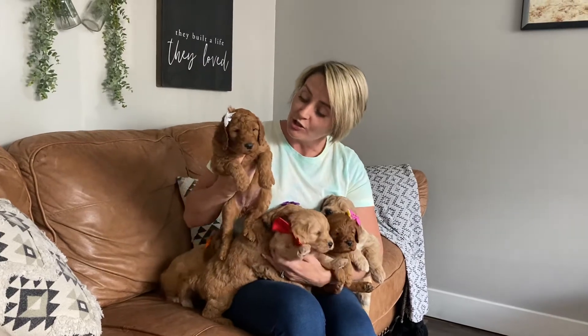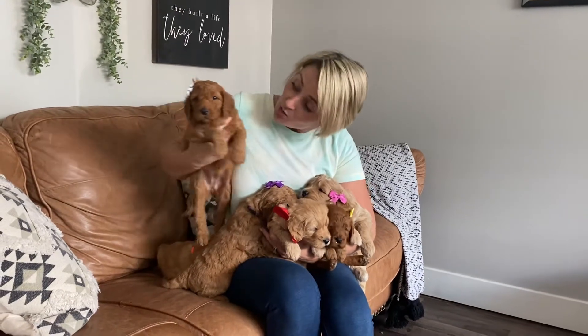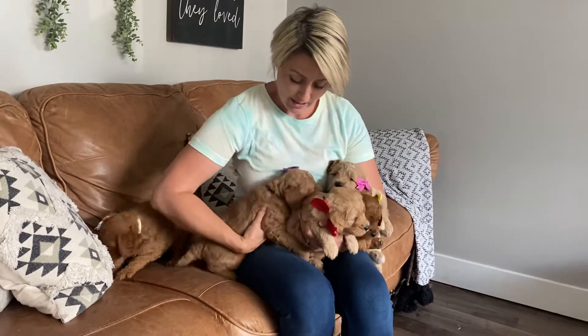This is white collar girl. She is dark red. She has a curly coat. She is very sweet. Her face is a lot darker and she will get darker as she gets older.